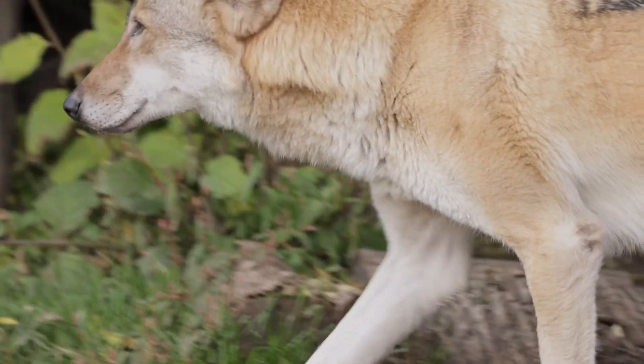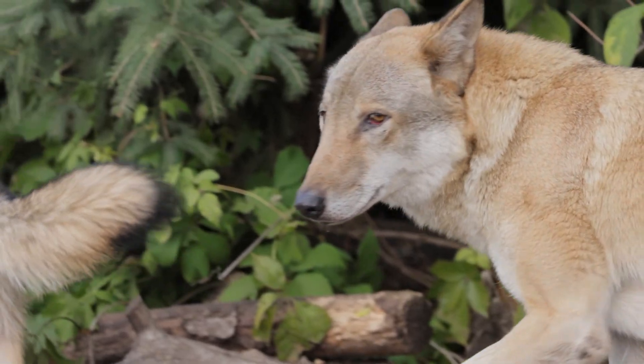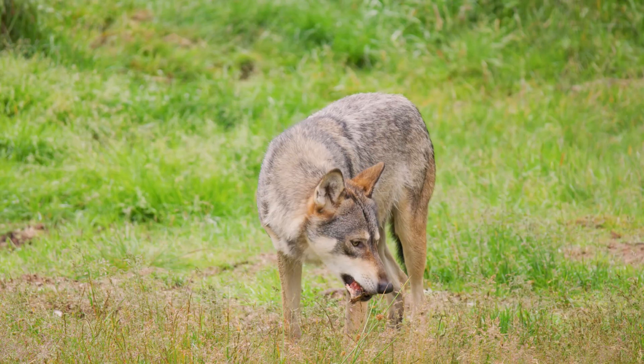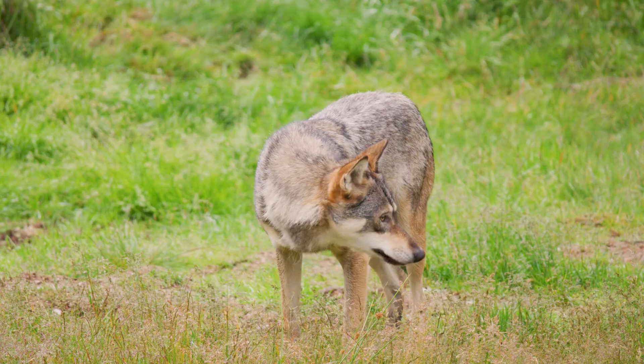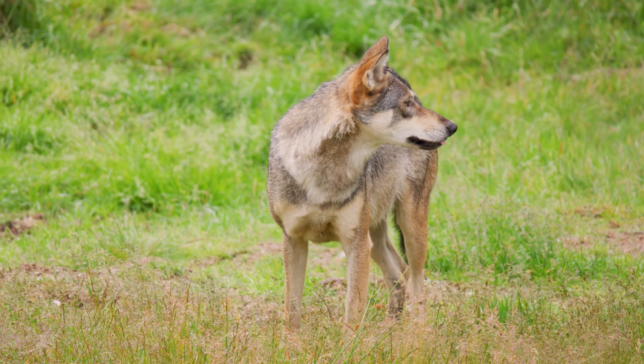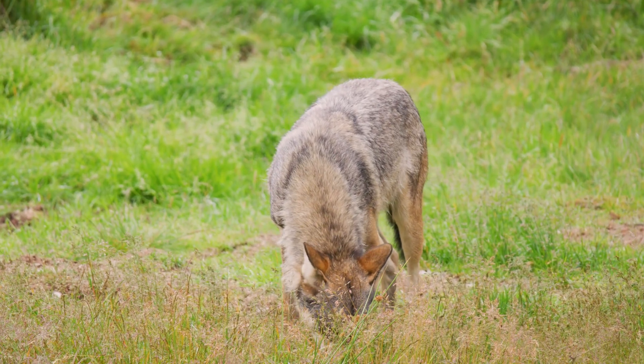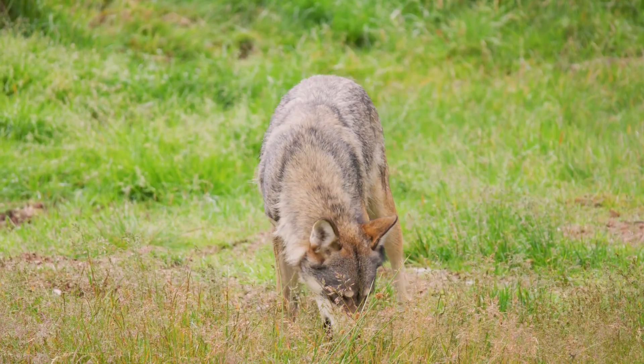Their paws provide grip and their paw pads are adapted to withstand cold temperatures. They have strong jaws with sharp teeth designed for tearing meat. Their long canines are perfect for catching and holding prey, while their molars are used for crushing bones.